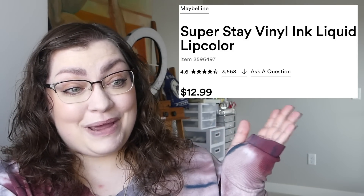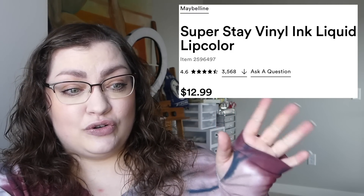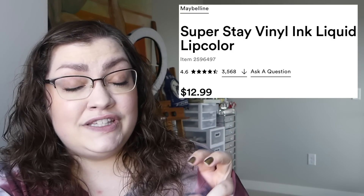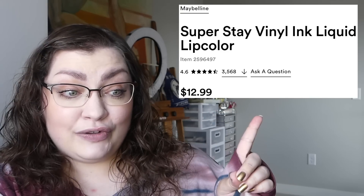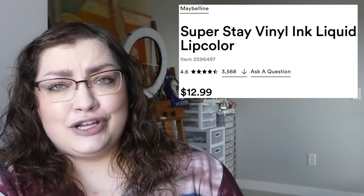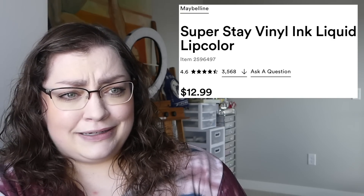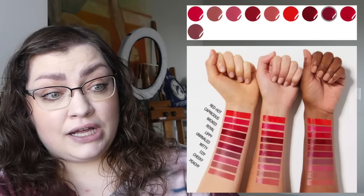They were buy one get one 50% off, so basically I got four for the price of three. They are the Maybelline Superstay Vinyl Ink Liquid Lip Colors. There are two different lines on Ulta's website — the normal ones and the nudes — so there are more colors than you see on one page. They're $12.99 and they've got fantastic reviews online. They've been out for at least a few months.